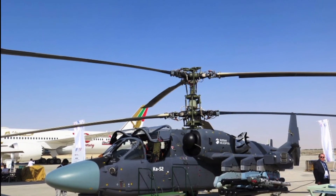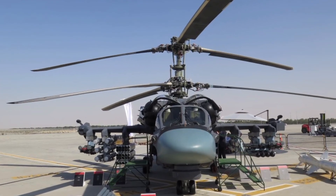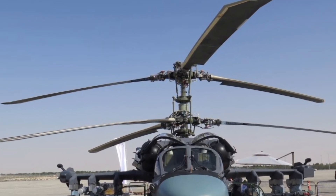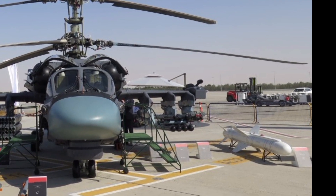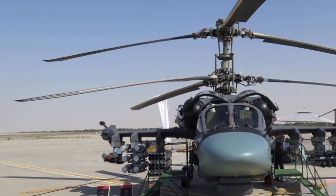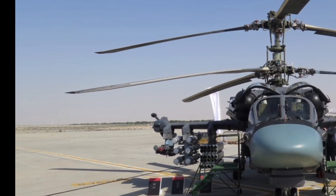That's it for today's review of the 2025 Ka-52. If you enjoyed this detailed breakdown, don't forget to hit that subscribe button and stay tuned for more exciting content on the latest aircraft, helicopters, and aviation technology. Thanks for watching, and we'll see you in the next video right here on ZK Skybound Aviation.